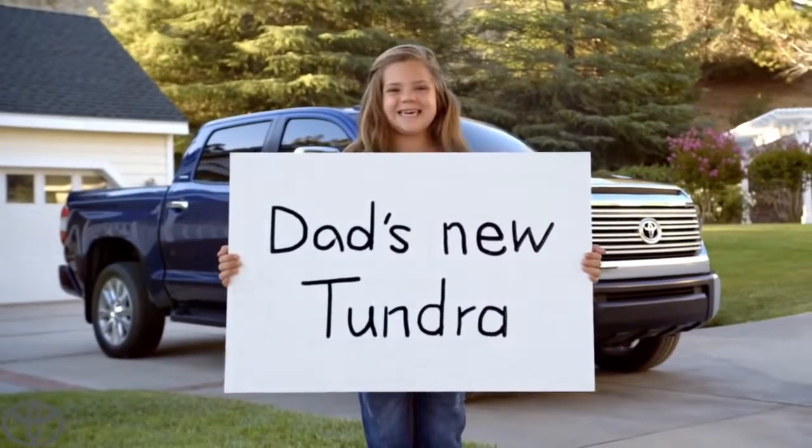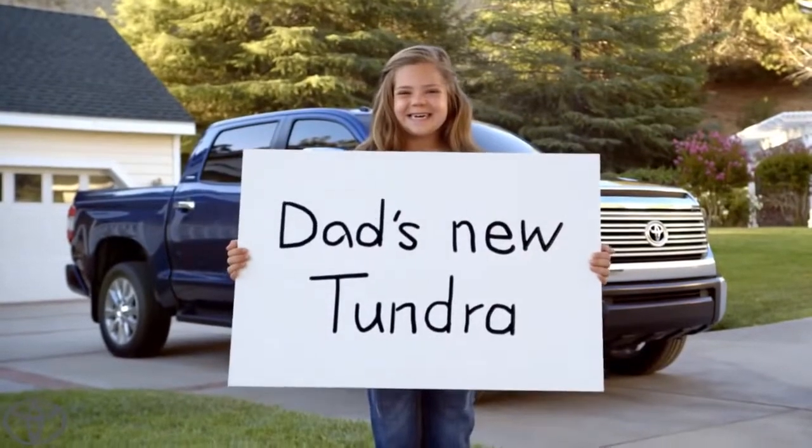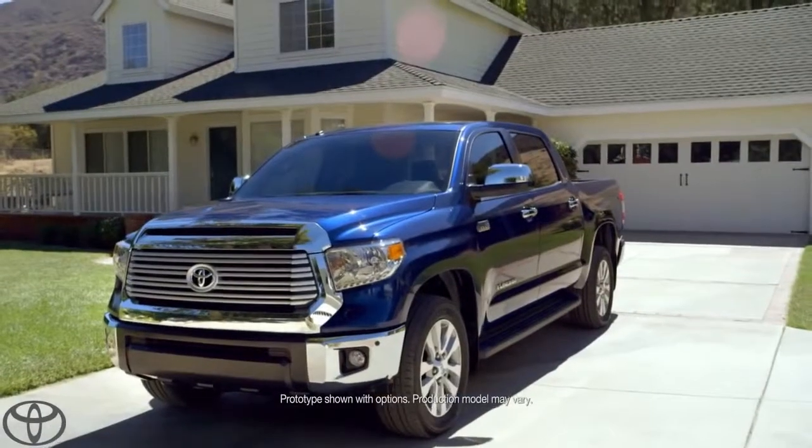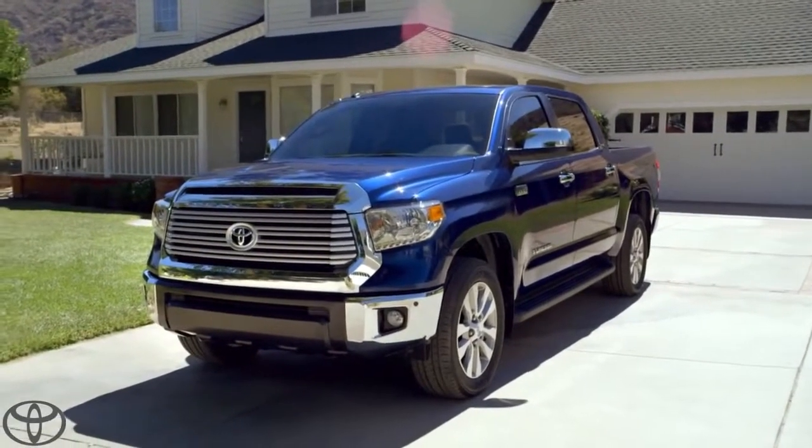Are you ready to tell everybody? Yes. Okay, action! My dad's new Tundra. Awesome. There it is, people — the legendary Tundra. Straight off the dealer's lot and into my driveway.